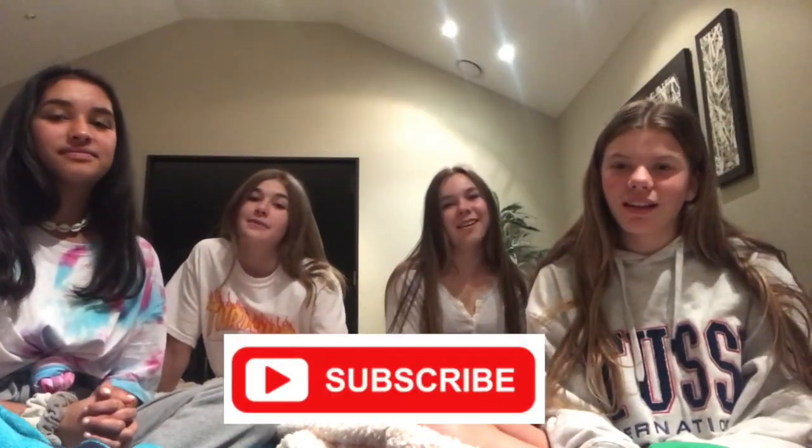Thank you guys so much for watching this video. We hope you guys enjoyed it. If you guys enjoyed this video, please make sure you like and subscribe. Have a great day, guys. Bye.